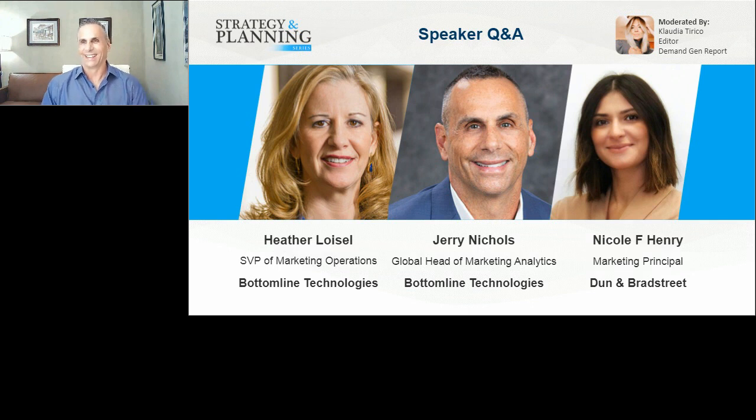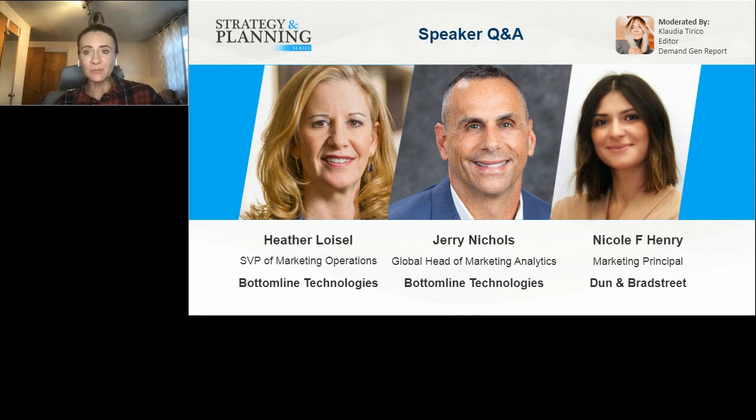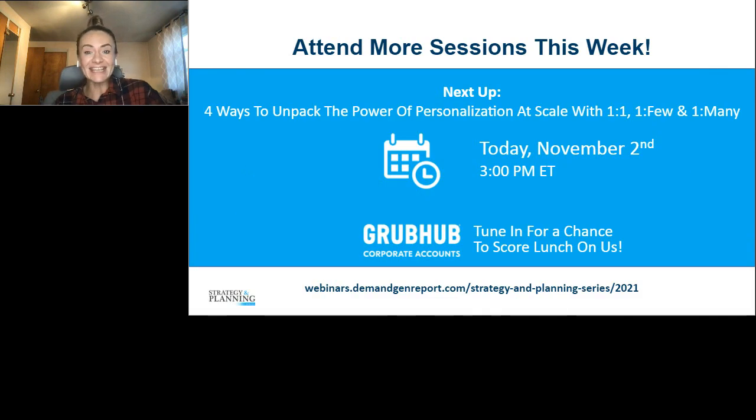Thank you, Jerry. I'm going to cap the Q&A there as we are coming close to our time. Thank you again to Heather, Jerry, and Nicole for taking the time to share their story and these fabulous insights. If we didn't get to your question live, we will follow up with answers via email. That's a wrap on another SPS session. We will have this session ready for on-demand viewing very shortly, and don't miss the next one — 'Four Ways to Unpack the Power of Personalization at Scale: One-to-One, One-to-Few, and One-to-Many' — kicking off at 3 PM Eastern later today. Thank you everyone for joining us.